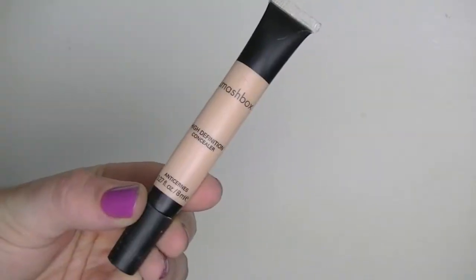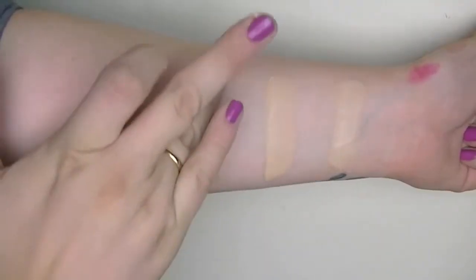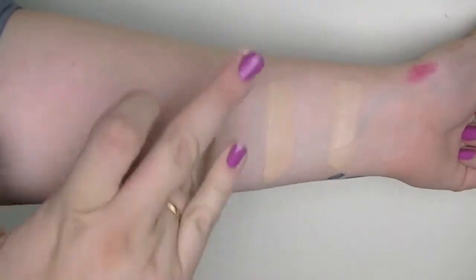The next concealer I'm going to talk about is the Smashbox High Definition Concealer in the shade Fair. I used this forever — it was my go-to before I found the Hard Candy concealer. In this you get 0.27 ounces. You can see how much you actually get compared to the Glamoflauge — this is a lot. This is around $24 and there are six shades available.